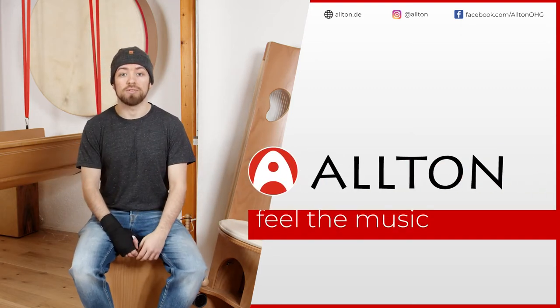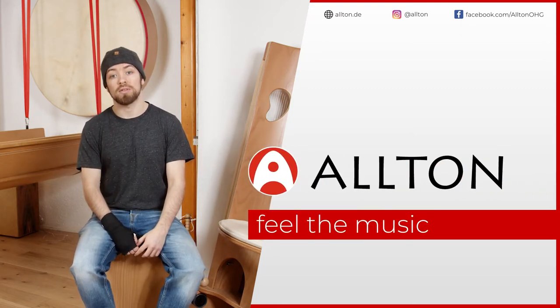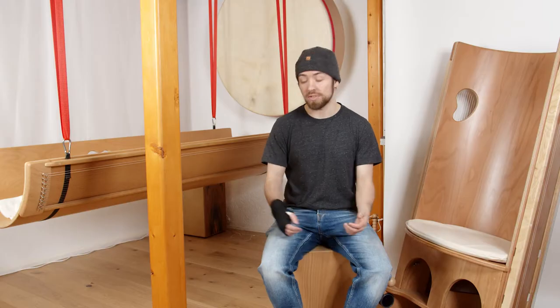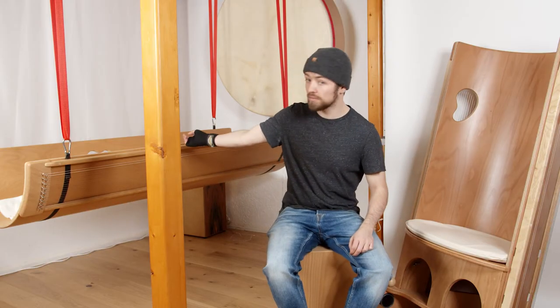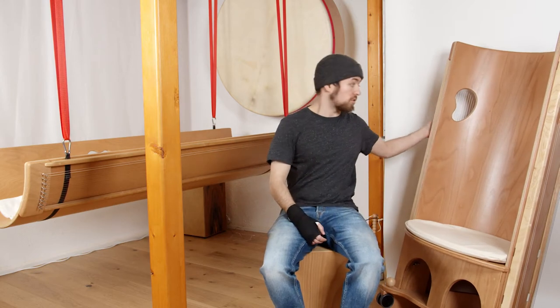Welcome back to the Altone channel. Today we are going to talk about sound healing furniture, for example, the beautiful sound cradle and the versatile sound rocking chair.